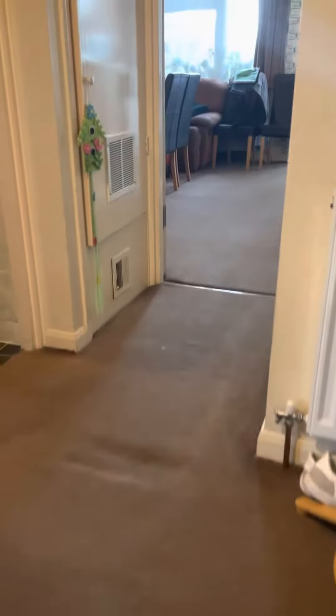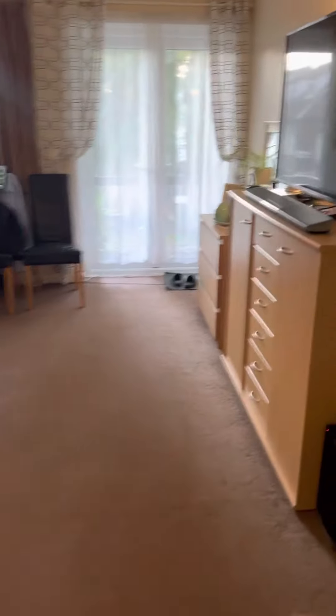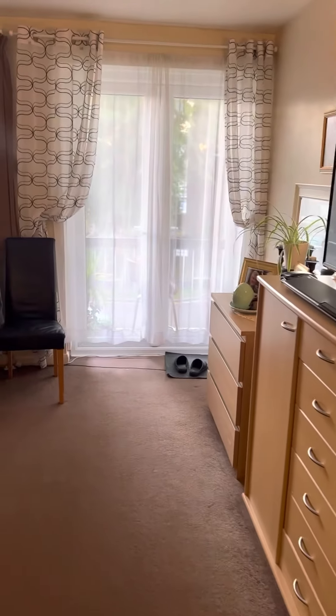Here we have a very large two double bedroom property with a balcony. This is the lounge. Off the lounge you can see there's a balcony — two doors to a balcony.